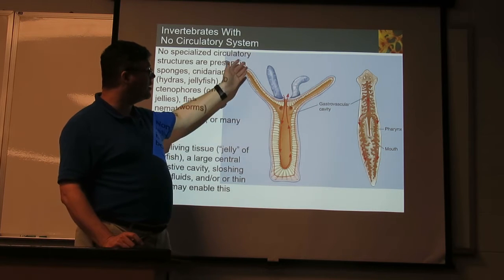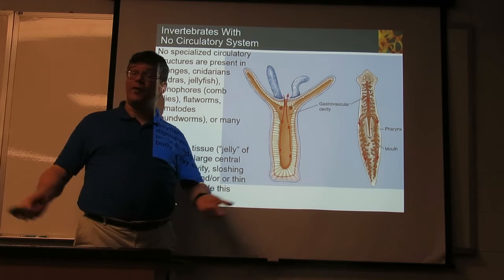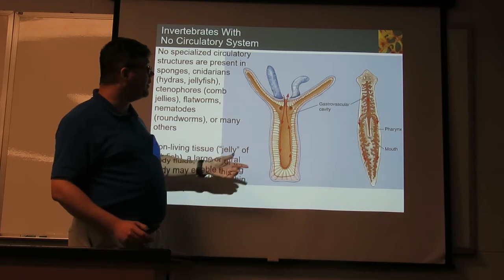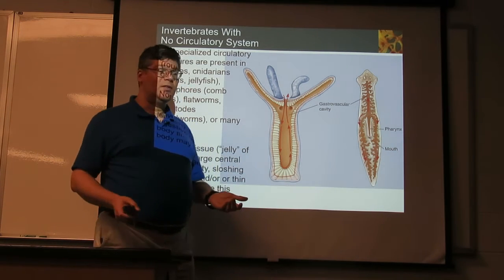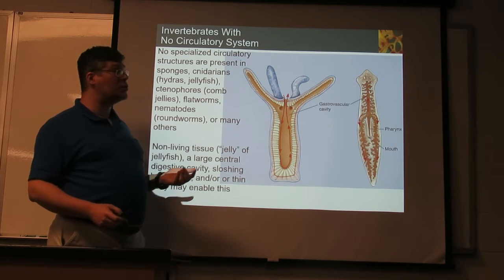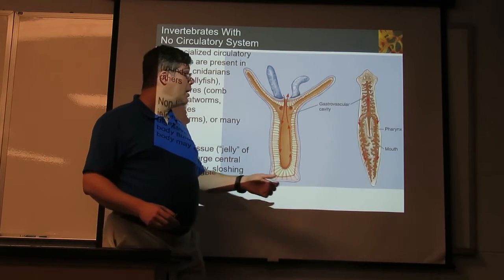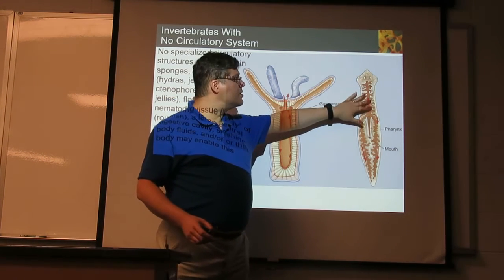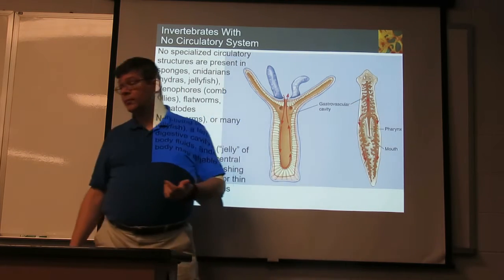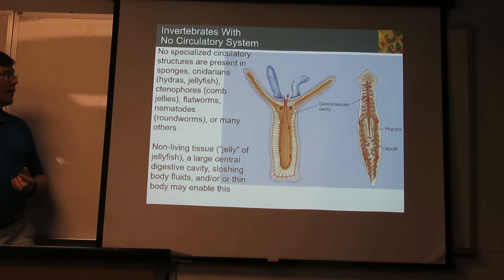A jellyfish has a mouth and digestive system, and stuff can slosh around inside it — that provides transportation. Similarly, flatworms are flat, so it's not too hard for stuff to diffuse in and out. They get oxygen in and waste out. They do digest food, and typically the digestive system extends widely through the body, so food moving around in there gets to all parts of the body.